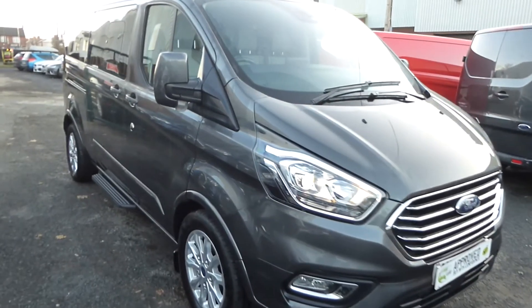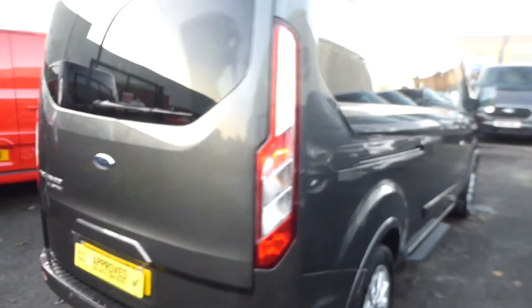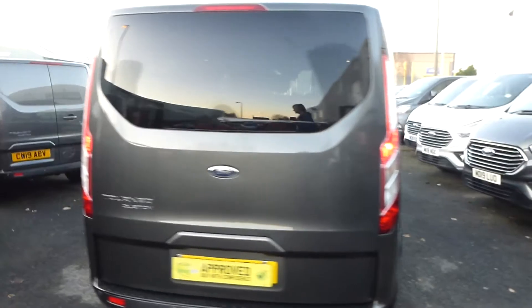Hello from Commercial Trade Vehicles. This is the Ford Tourneo Custom we have for sale. Registered in 2019, this vehicle is on the 19-plate. It is the Long Wheelbase Titanium Edition and comes with 9 seats.